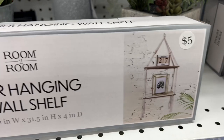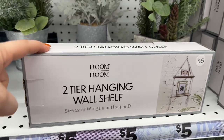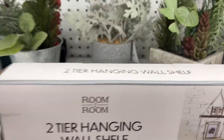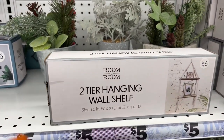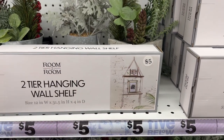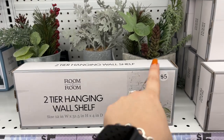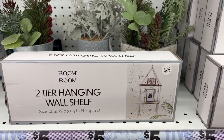They have the two-tier wing hanging wall shelf for five dollars - really great for the boho look and makes a really nice gift. A light bulb went off - you can hang a plant on it and get another little decor piece to give as a nice little gift for ten bucks total, and it'll look super super cute.